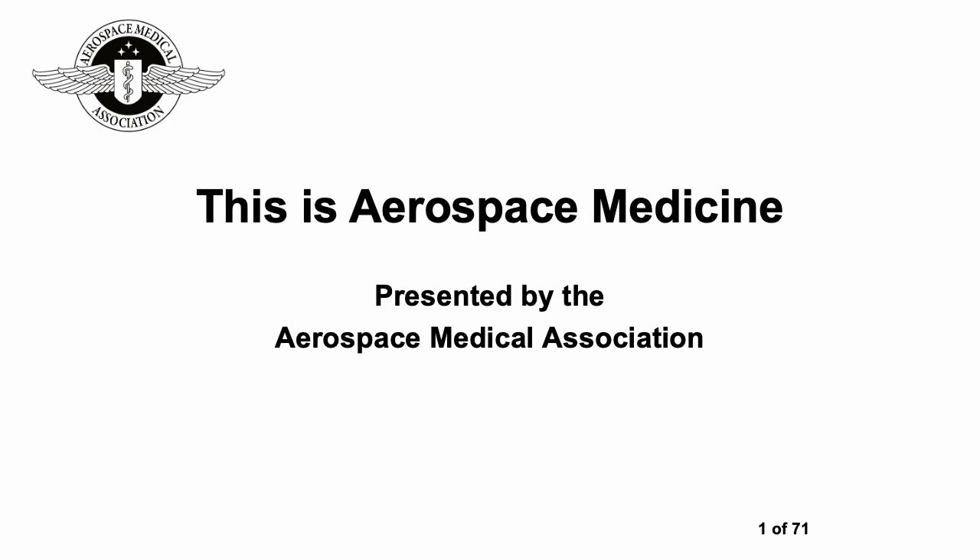I'm delighted to present this longer and more detailed version of a presentation about aerospace medicine which was developed by the Aerospace Medical Association.